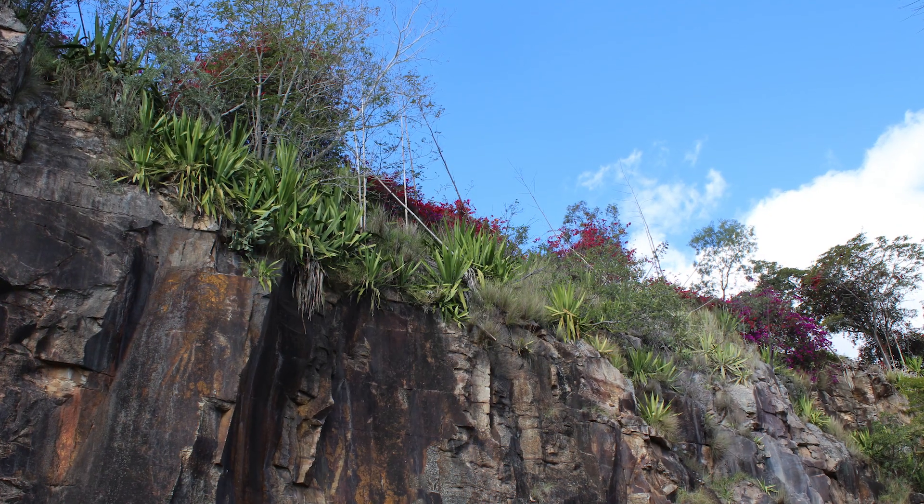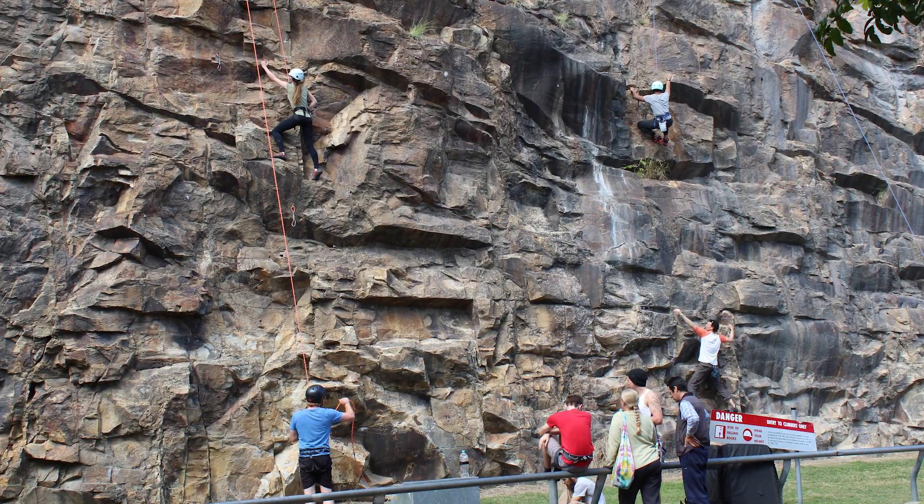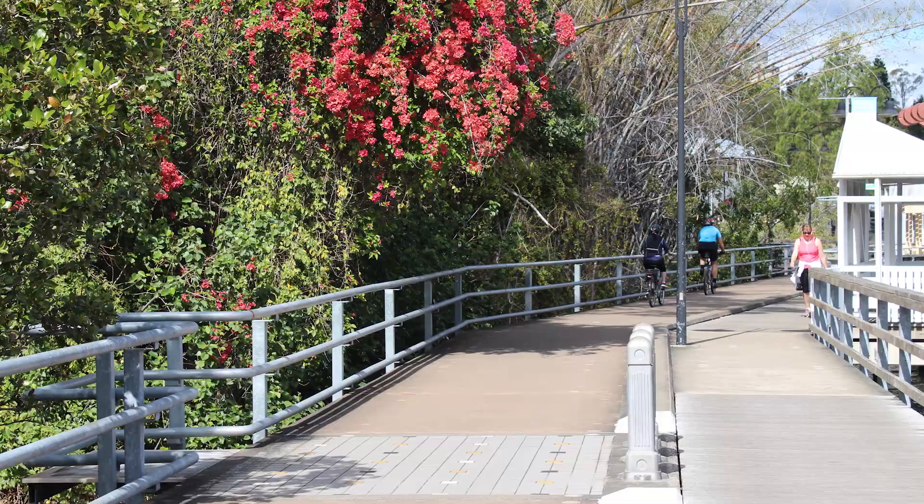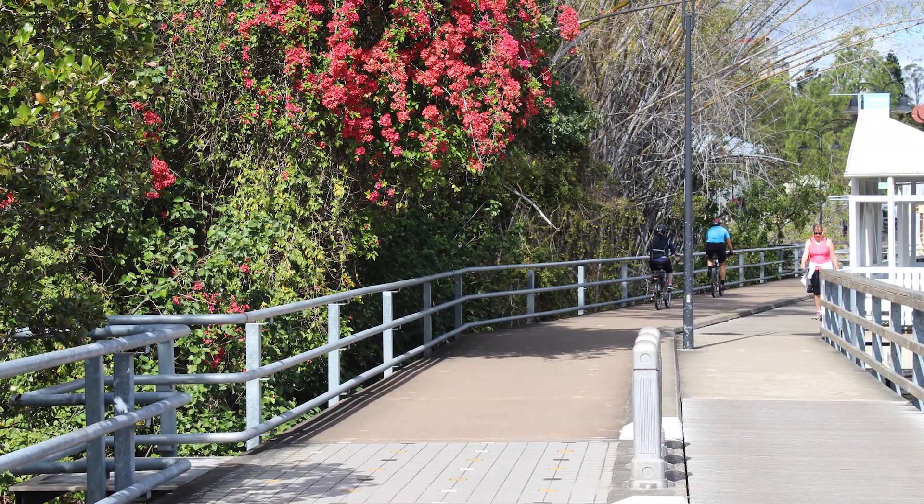Number ten is to climb the cliffs at Kangaroo Point. This area is just east of South Bank and it has cliff faces where you can go climbing or abseiling — you have to be supervised though. You can also go on a nice walk along the river on the Natural History Trail, and there are nice restaurants there too. It's quite a nice suburb.